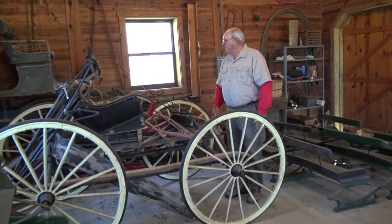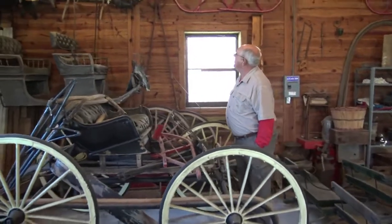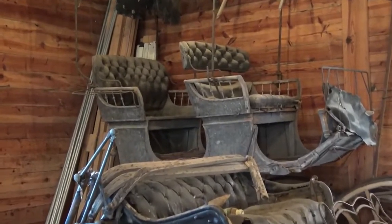Never did get around to it — got new wheels. Here for the French top surrey, all the parts are there, just needs to be redone. Needs somebody with a little more ambition than I've got today.